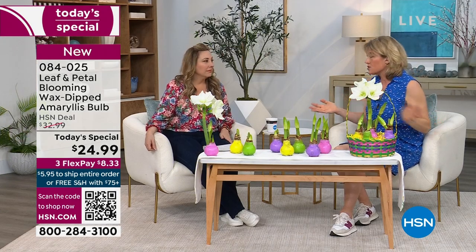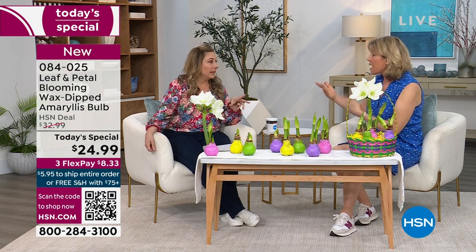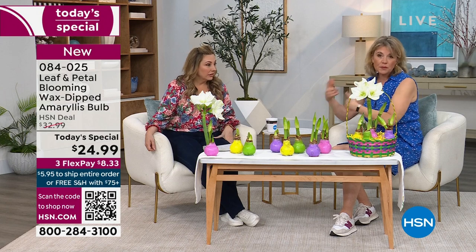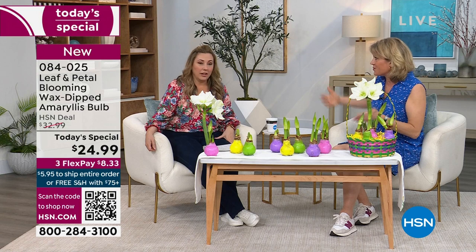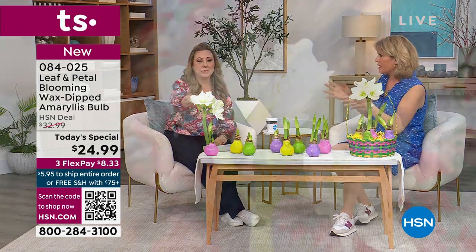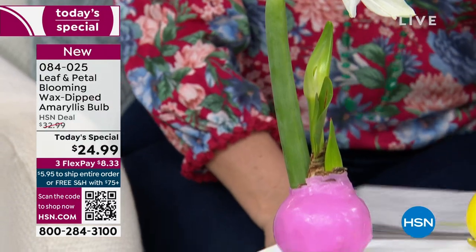If you do the math — four weeks to bloom, plus two weeks per stalk — that gets you to Easter, so this is absolutely your Easter decoration, and it'll keep going until Mother's Day too. You're going to have blooms all the way through the middle of that period — bloom after bloom. Look how beautiful this is — these are just gorgeous, absolutely gorgeous, and it is so easy. I love giving it as a gift.